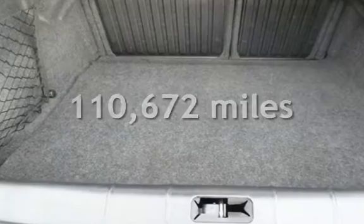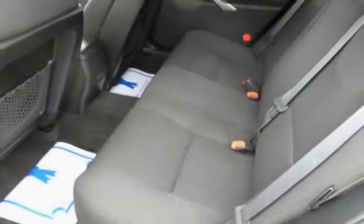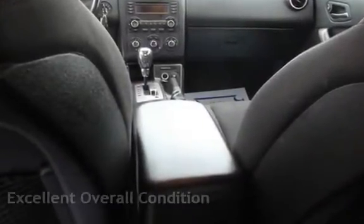This Pontiac has less than 111,000 miles on the odometer. Estimated fuel economy for this vehicle is 18 miles per gallon in the city and 29 miles per gallon on the highway. This vehicle is in excellent overall condition.